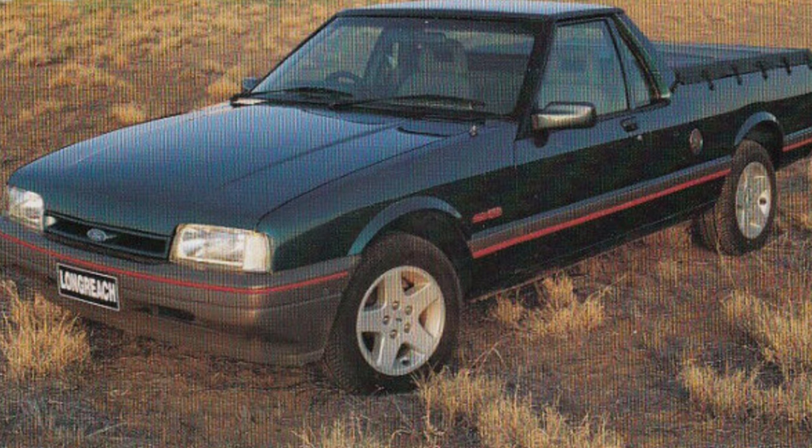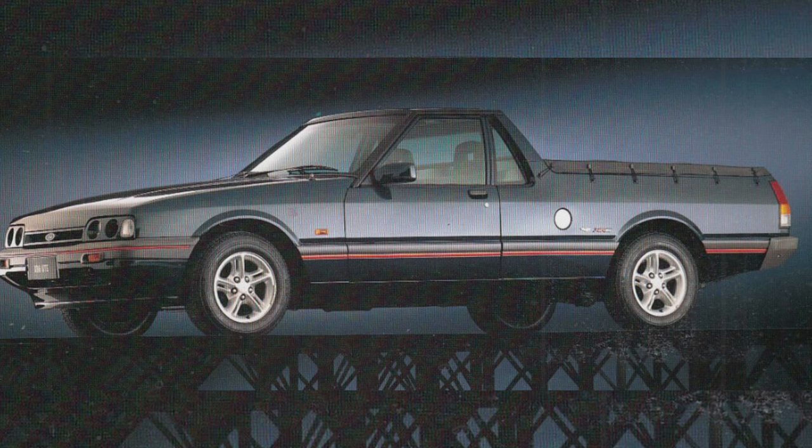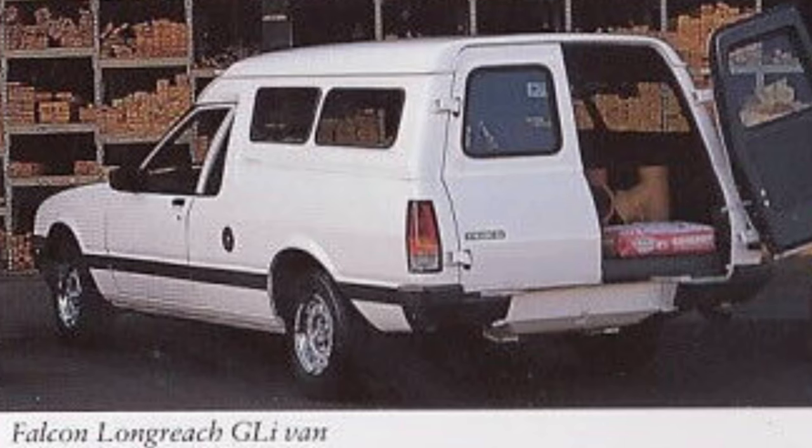Alongside these models were also the XG Falcon Ute, including the Long Reach, which were really utes based on the old XF or XD platform. There was also an XR version of the utility as well, and a panel van model available.